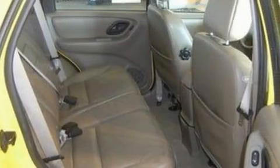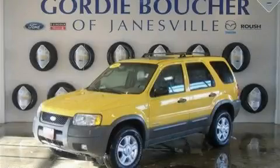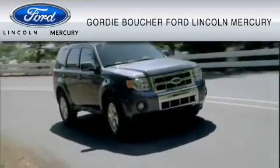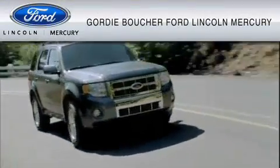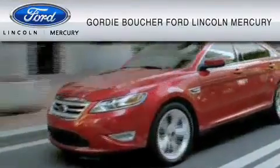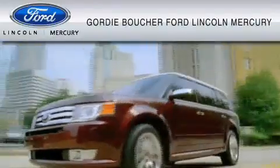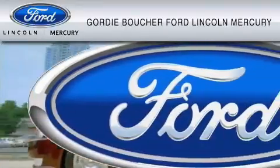Contact us today and schedule your opportunity to see this crossover in person. Gordy Boucher Ford Lincoln Mercury of Janesville is dedicated to do everything possible to ensure that the experience you have selecting your vehicle is as pleasant as possible.